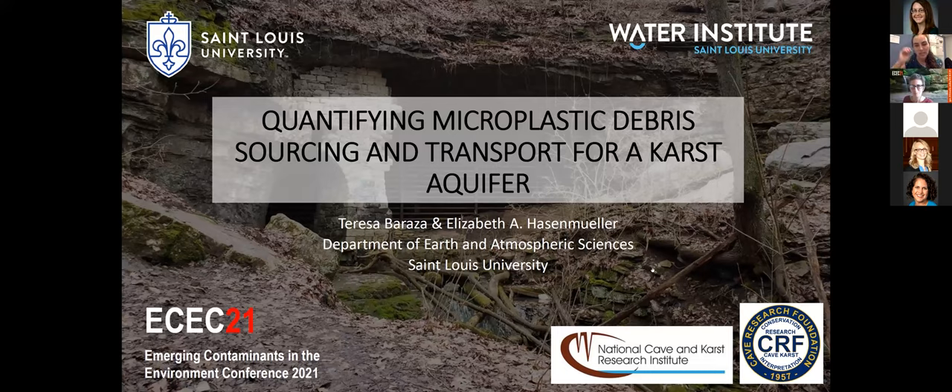Hi, my name is Teresa. I'm a PhD candidate at St. Louis University, and today I'm going to be talking about one of my research projects focused on quantifying microplastic debris sourcing and transport for a karst aquifer. This project was partially funded by the National Cave and Karst Research Institute and the Cave Research Foundation.